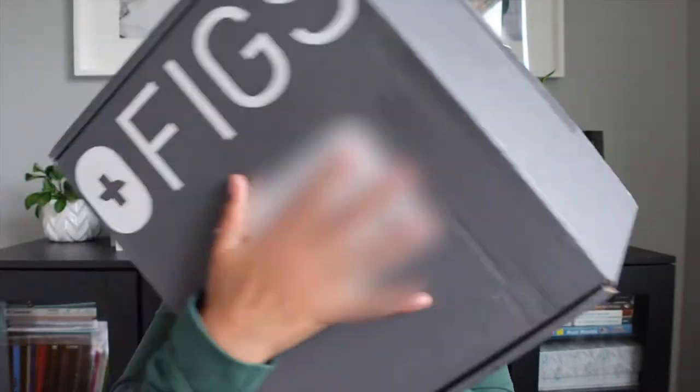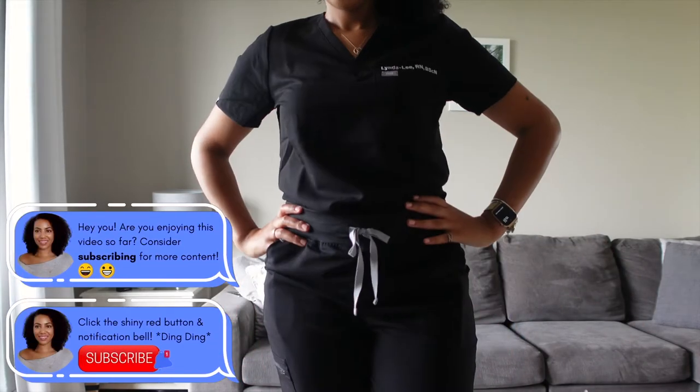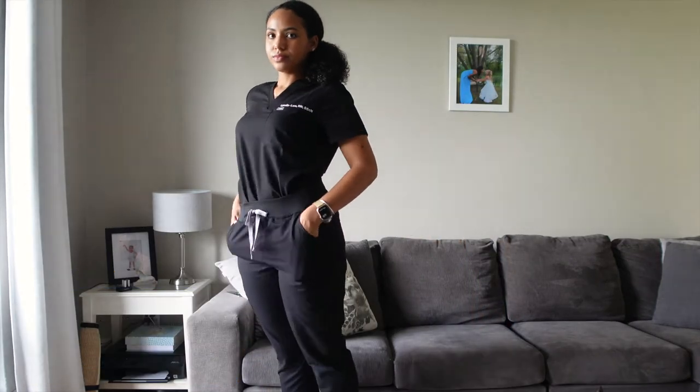The second thing to gift your nursing grad is some scrubs. I've never bought into the craze of FIGS, partially because I live in Canada and I'm super cheap — and before you had to pay for shipping to Canada, though it is free now over a certain amount. So I went and bought myself some custom FIGS because I got my name embroidered on them. It costs about $20 to get your name or whatever you want embroidered. I'm going to try them on here for you because it's the first time I've ever worn them. I got a burgundy set and also a plain black set. They're more comfortable than your typical scrubs.